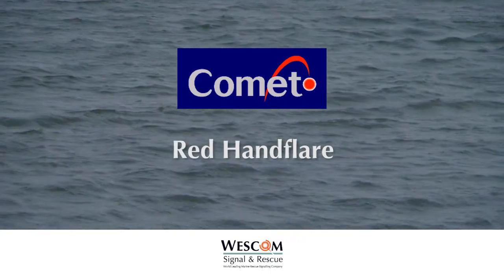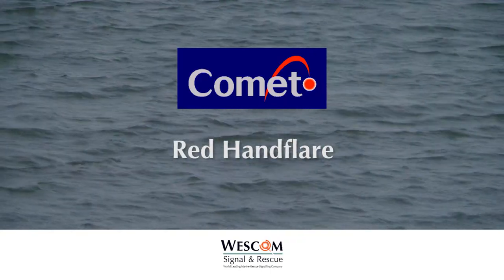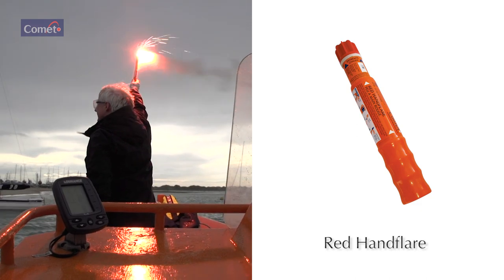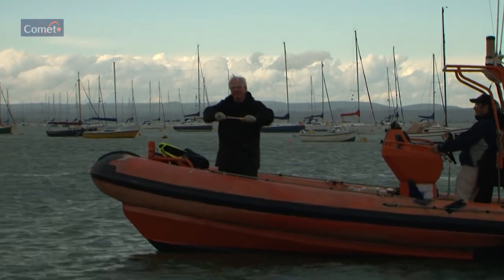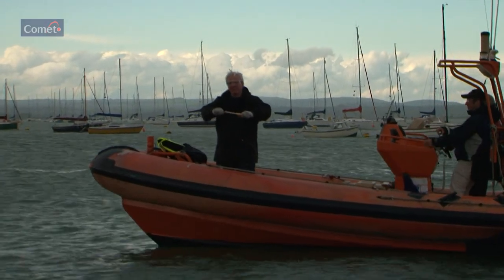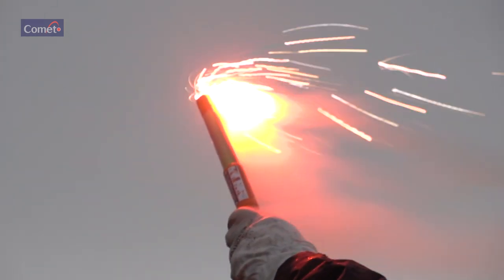The Comet Red Hand Flare: a short-range distress alerting signal, also for pinpointing position. Pull out red end until telescopic tube clicks into place, indicating that it is fully extended and engaged. Unscrew red end cap and hold at arm's length.